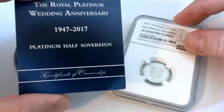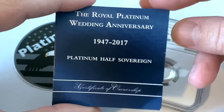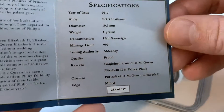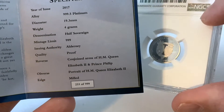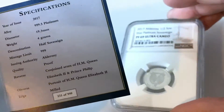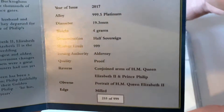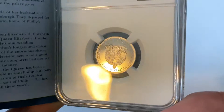This coin came with a certificate of authenticity. This is the Royal Platinum Wedding Anniversary 1947 to 2017 platinum half sovereign. The year of issue is 2017, it is made of 995 platinum, its diameter is 19.3 millimeters, it weighs four grams — around 0.1285 troy ounces. It is a half sovereign denomination with a mintage limit of 999, so less than a thousand of these coins were minted.